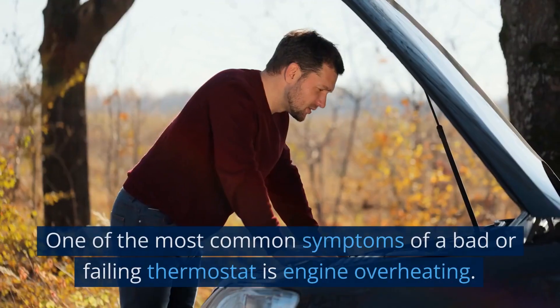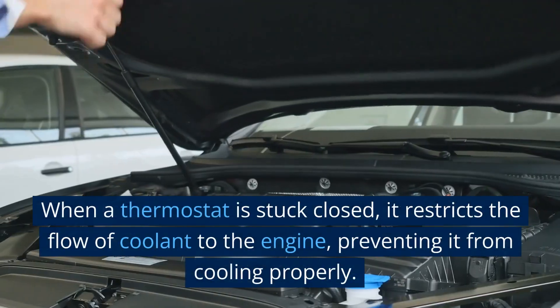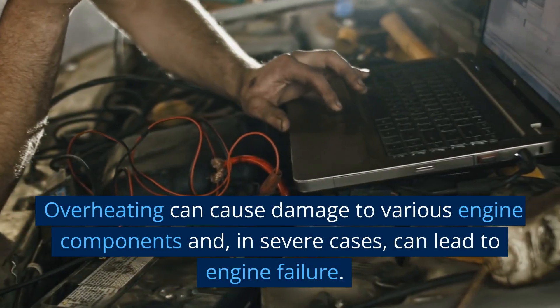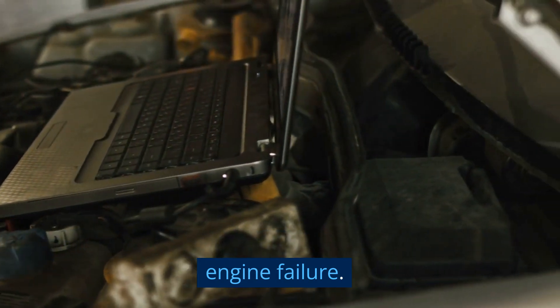1. Engine Overheating. One of the most common symptoms of a bad or failing thermostat is engine overheating. When a thermostat is stuck closed, it restricts the flow of coolant to the engine, preventing it from cooling properly. Overheating can cause damage to various engine components and, in severe cases, can lead to engine failure.